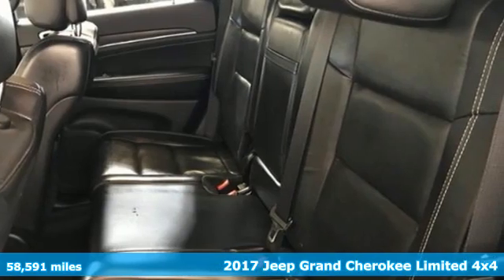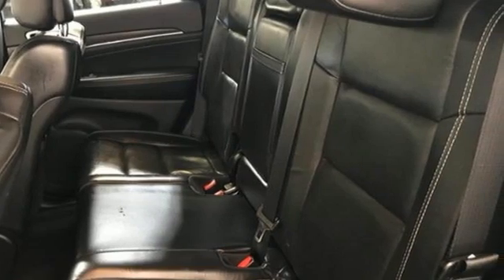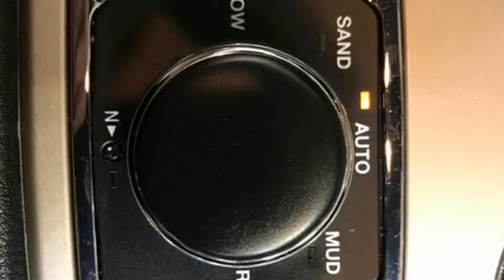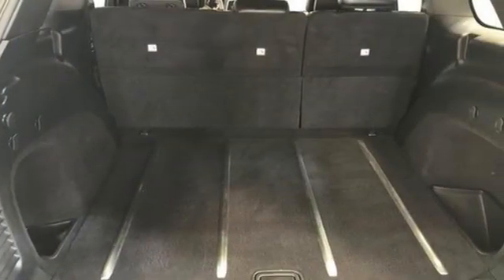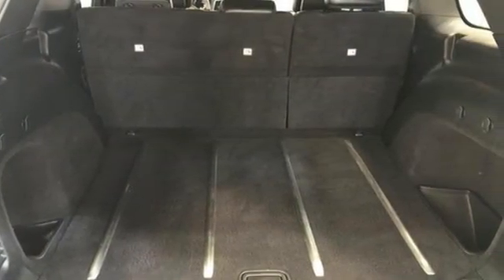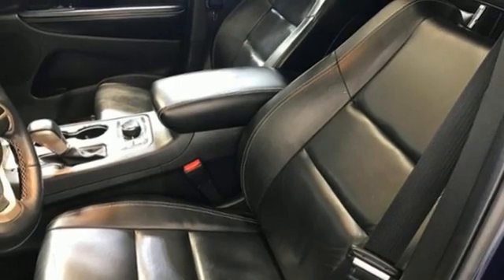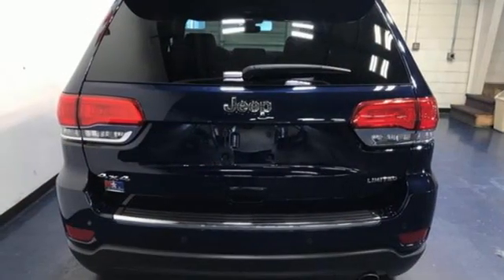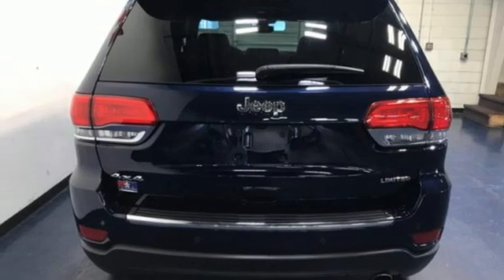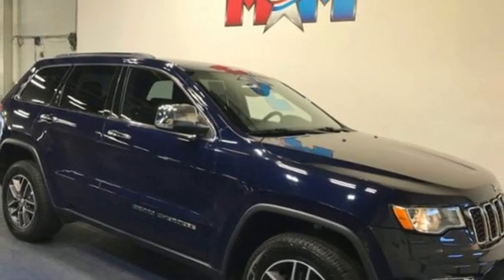Automatic transmission, heated leather bucket seats, integrated navigation system with voice activation, rear parking sensors, dual zone climate control, Wi-Fi hotspot, streaming audio, express open and close sliding and tilting sunroof, remote engine start smart device, and V6 engine. Driving is believing.